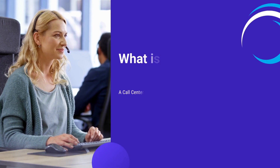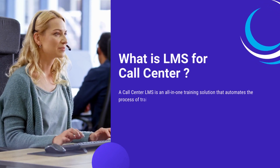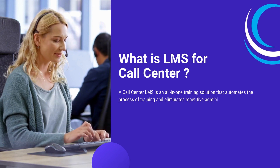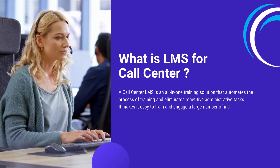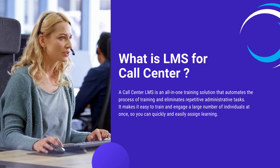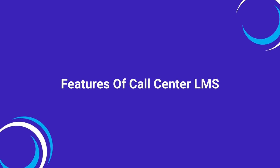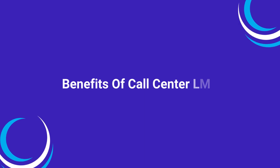A call center LMS is an all-in-one training solution that automates the process of training and eliminates repetitive administrative tasks. It makes it easy to train and engage a large number of individuals at once, so you can quickly and easily assign learning. In this video, we'll explore the comprehensive features and substantial benefits of integrating an LMS into your call center operations.